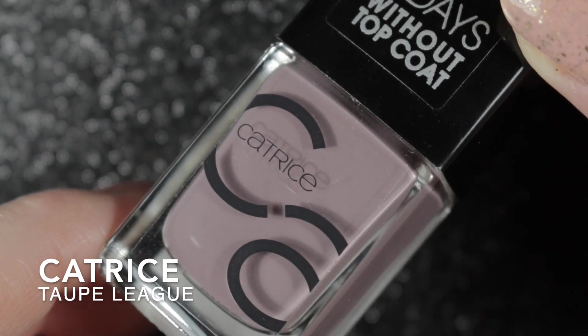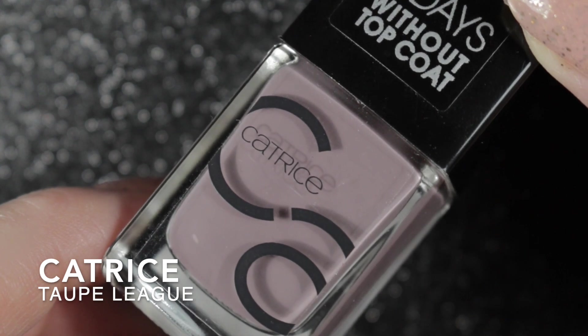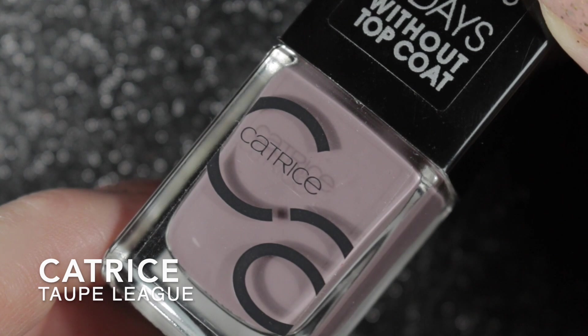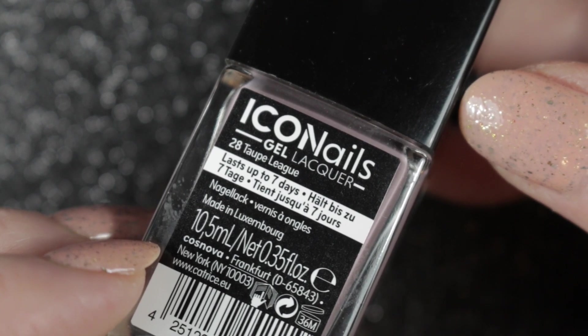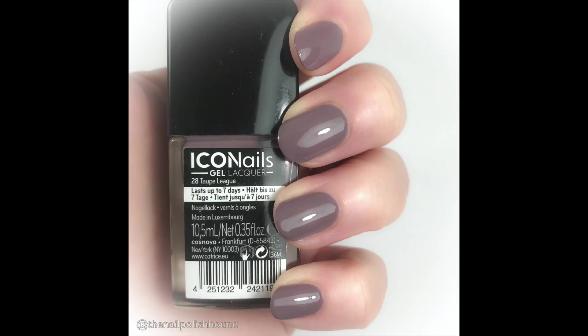Next is a polish sent to me from her de-stash by Claire Grey — a beautiful polish by Catrice called Torpe League. I'm loving this sort of taupey color at the moment and I jumped on this one when she said she was de-stashing it. This polish is two coats to become opaque on the nail, and it will be staying in my nail polish collection.